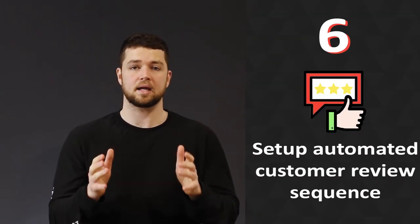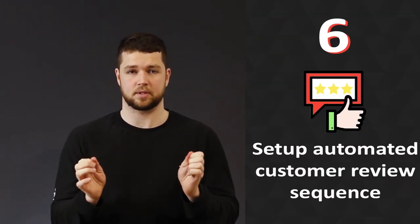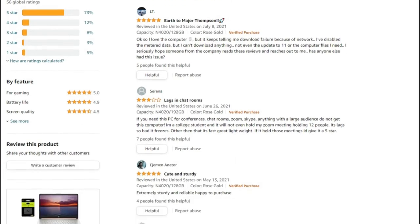If there's one CRO tip you take away from this video, it's the next one. This conversion tip alone doubled my e-commerce store's revenue. Set up an automated customer review sequence. Just take one look at Amazon, the most successful e-commerce store of all time, and you'll see how much value they place on customer reviews — they're everywhere. People don't buy what you sell; they buy what other people buy. There's no better way to showcase that than product reviews sprinkled at every part of your store: homepage, category pages, product pages, the shopping cart, the checkout page — every page.